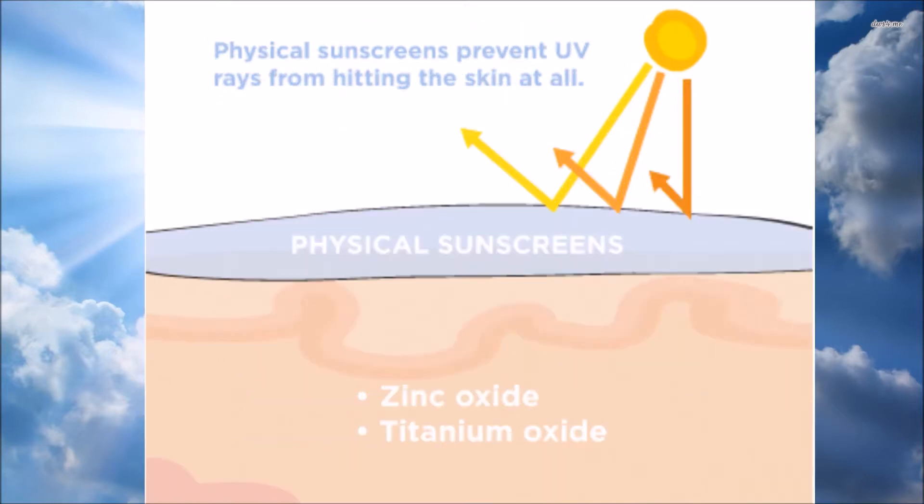Physical sunscreen, also considered natural sunscreen, is often based with zinc or titanium nanoparticles. These nanoparticles are non-carcinogenic, so you can use them over a long period of time and they do not affect your skin in the long term. They're often made with smaller microns and can be less reflective in some cases.